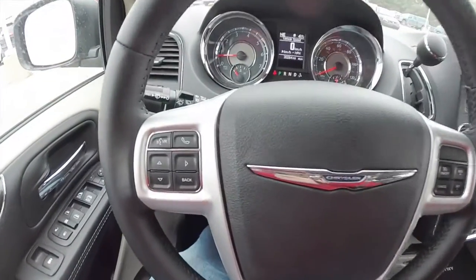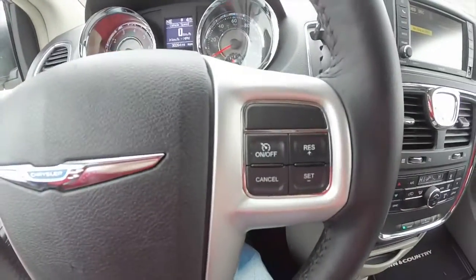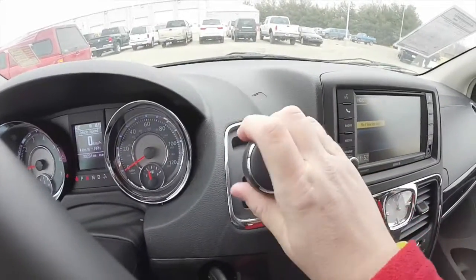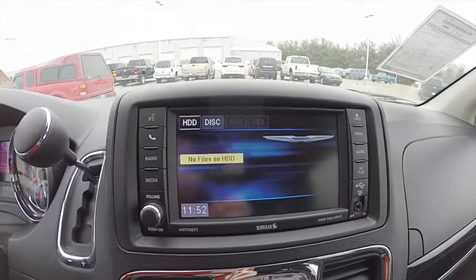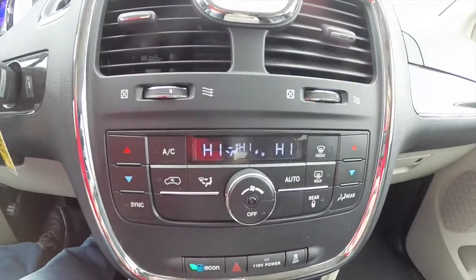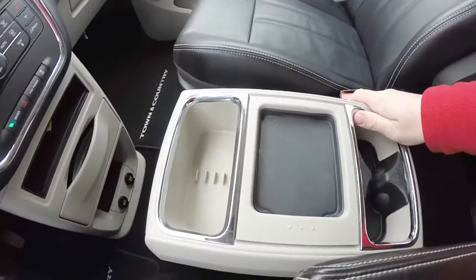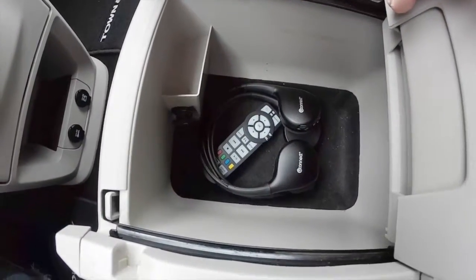Panning through the interior to show a little bit more detail — Bluetooth Uconnect buttons on the steering wheel, as well as your trip computer and cruise control. The vehicle currently has 30,264 miles on it. It does have a park view backup camera with guidance lines, an analog clock, dual zone electronic climate control, fold-out cup holders, a removable console, and the Uconnect VES infrared headphones and remote control.